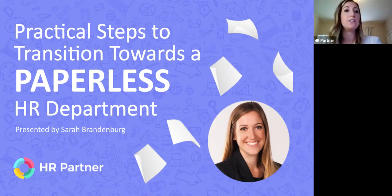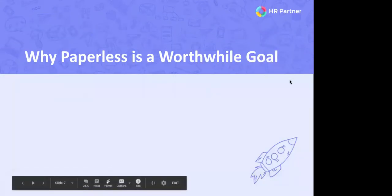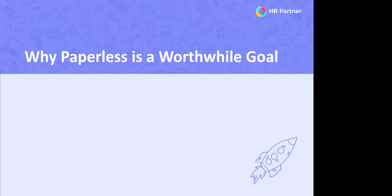I'm going to stop my video today so you can focus on the content of the slides. Let's talk about why paperlessness is a worthwhile goal. Going paperless does streamline your HR processes. The exercise of going paperless can seem daunting at first, but it will force you to identify areas where your department can be more streamlined and efficient.